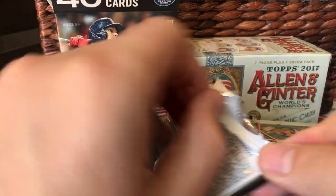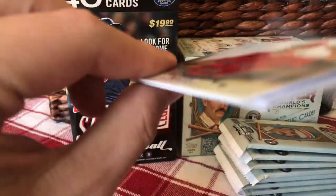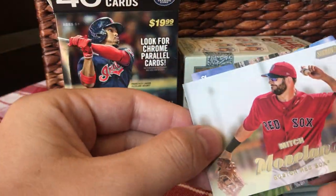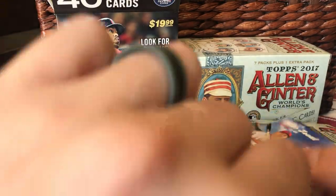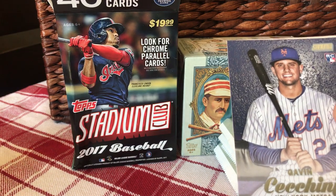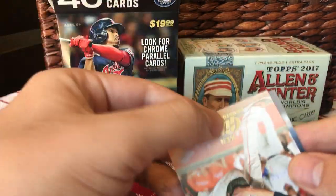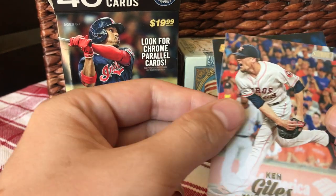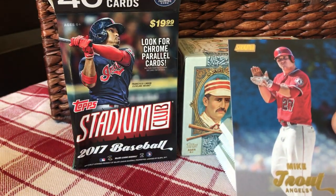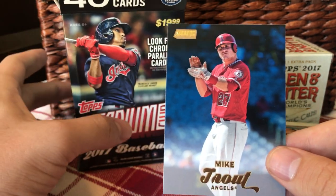Last pack of Stadium Club. Mitch Moreland, Jason Varitek, there's a rookie for Gavin Cecchini, Ken Giles, and a gold Mike Trout. So that's a way to finish it.